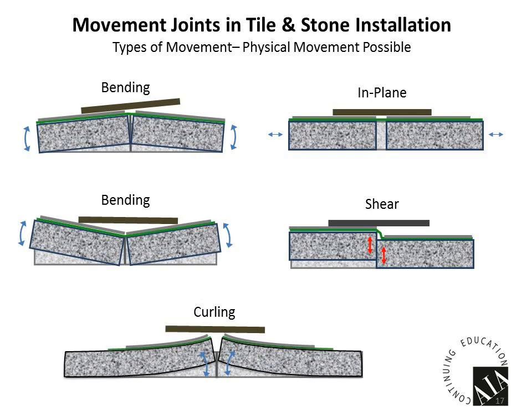Now let's talk about the types of movement possible. In these diagrams I've exaggerated the movement to help you picture what's going on. Types of movement include bending — where slabs literally bend back and forth up and down; in-plane — where they move like a piece of paper sliding across a desktop; shear; and curling. Each one has a specific cause, and the reason for having a movement joint over these sections of concrete has a specific purpose and design intention.